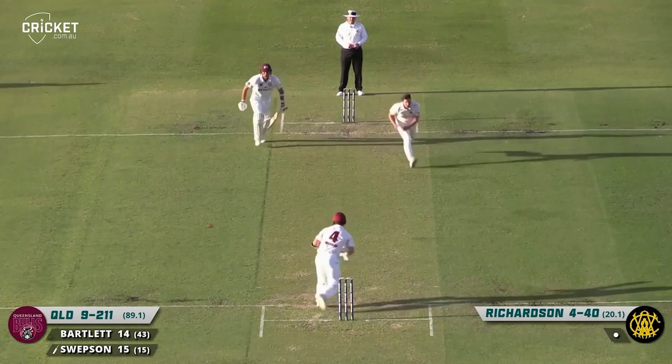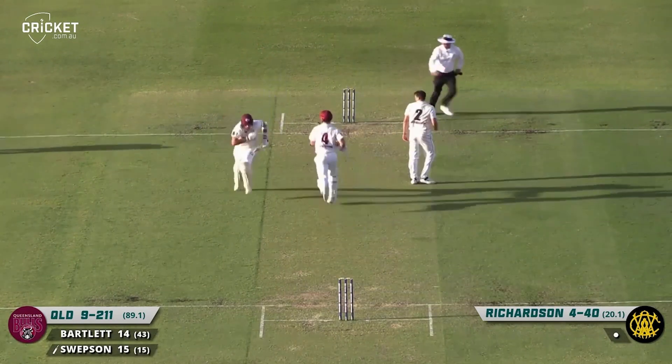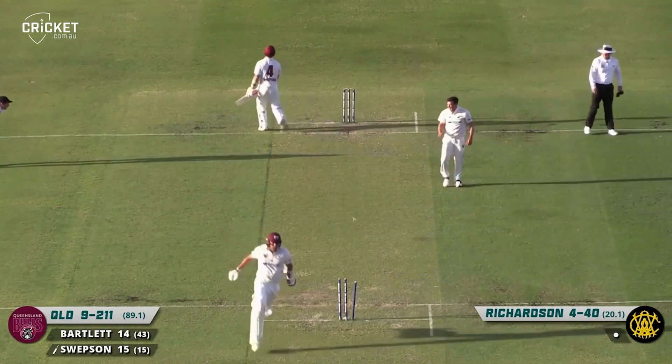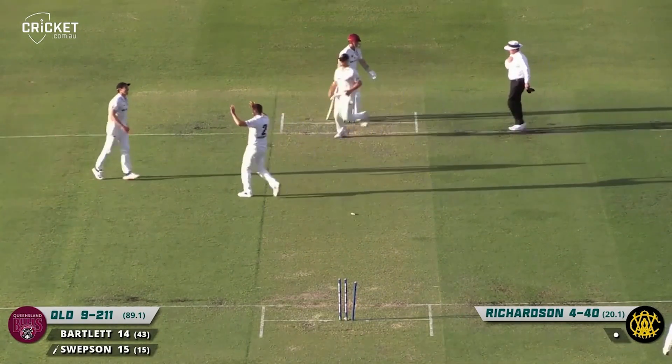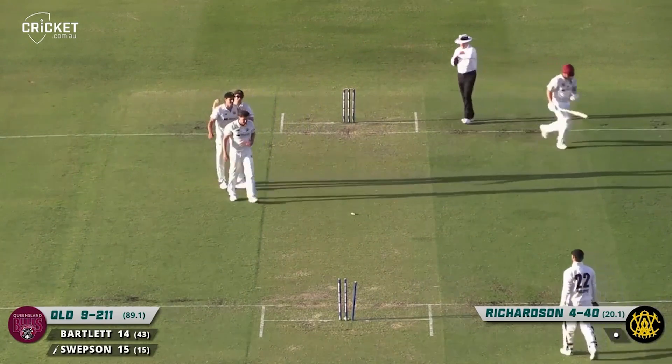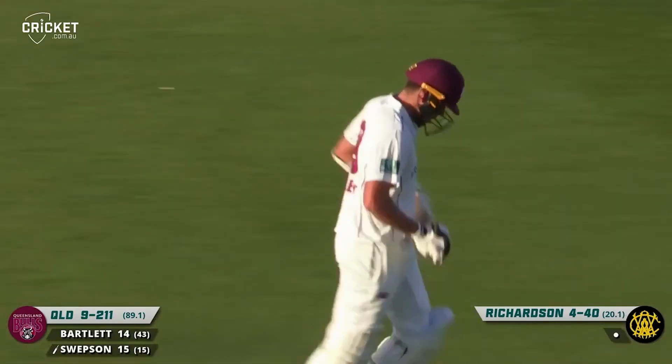They'll still face three probably. There's Swepson — they go through for a single. This could be run out and it will be! That is out and that's the end of the innings. A direct hit from Lance Morris at mid-on, and that's the end of the Queensland innings.